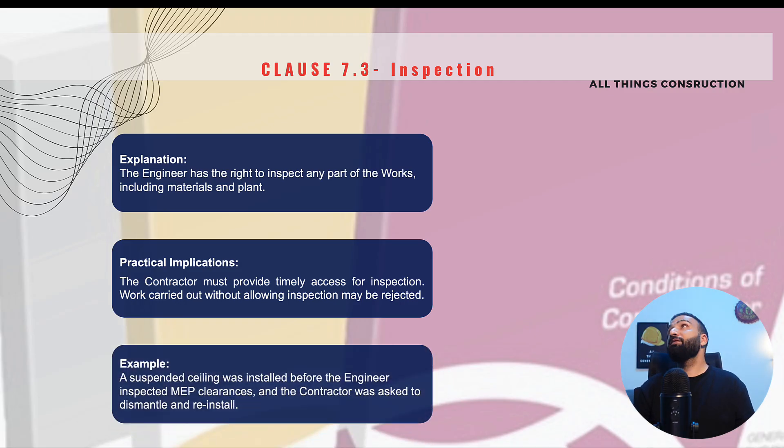A similar example: if we are doing a false ceiling and there is HVAC work on top, and before the HVAC works were inspected by the engineer we decided to go ahead and finish constructing the false ceiling, the engineer has every right to ask us to dismantle the false ceiling, get the MEP clearance first, and then proceed with the works. This comes at a great cost to contractors.